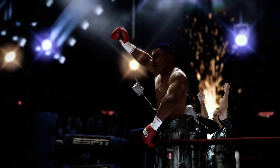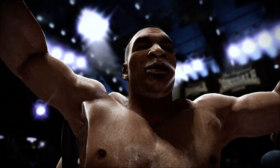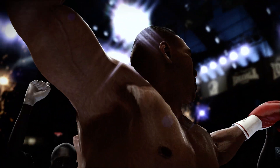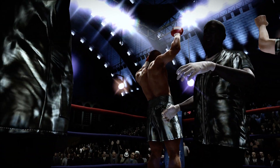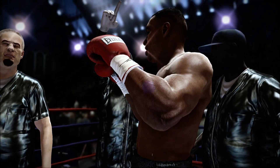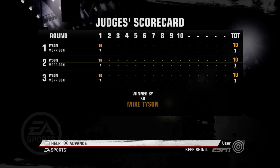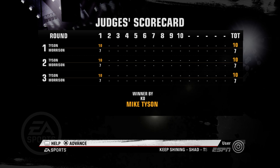Ladies and gentlemen, by knockout. No matter how much Mike Tyson — that's a big win. That's a big win. That's gonna get everybody going.